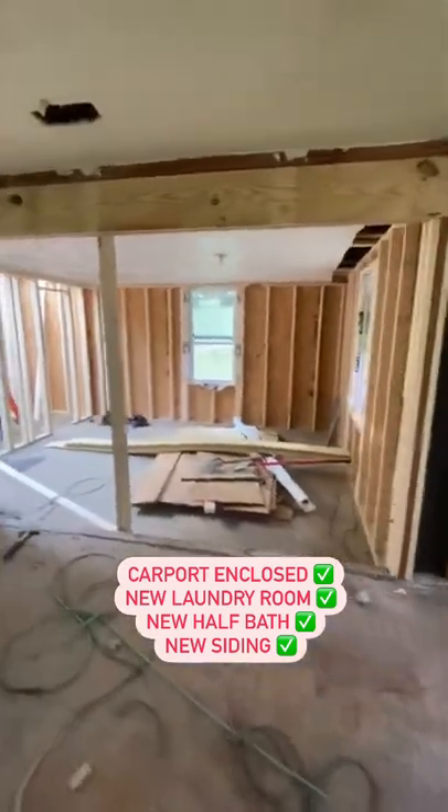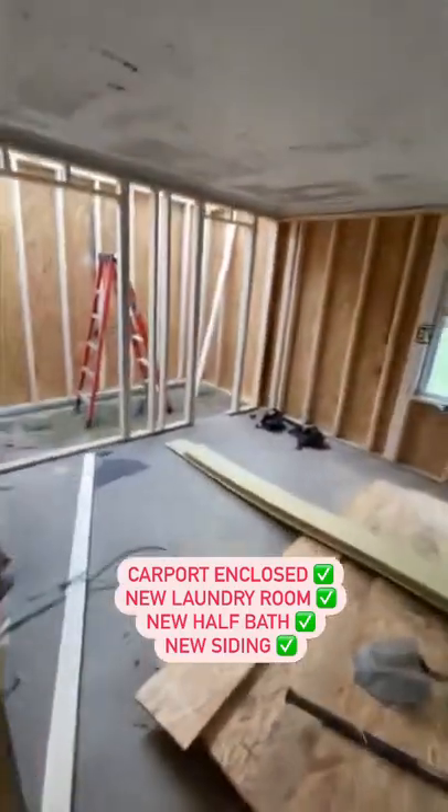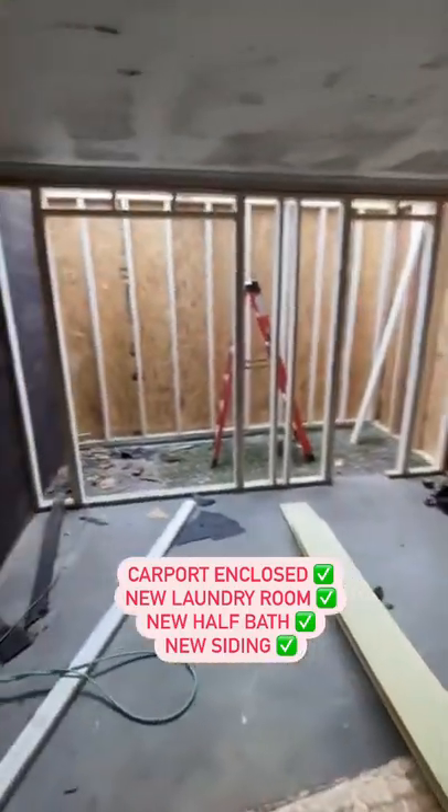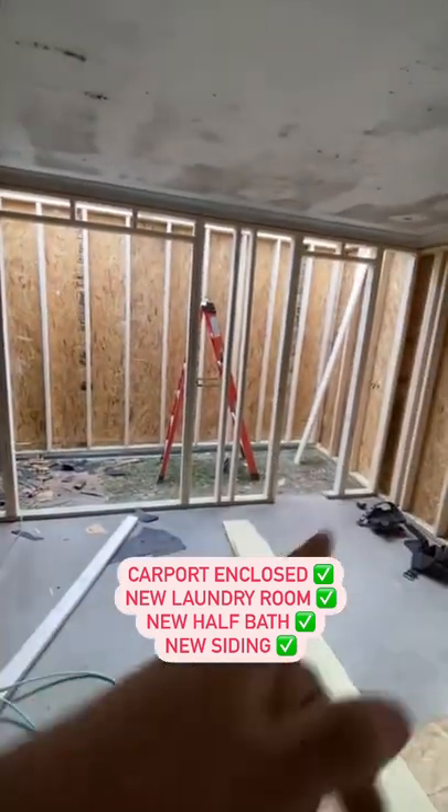We got the living room opened up — this was just a wall before, this was the carport. Now this is going to be the new space. That's just a temporary post, it won't be there. To the left we got the laundry room, to the right we got the new half bathroom that we're going to add.